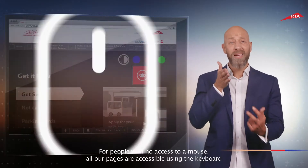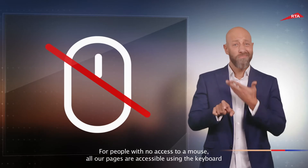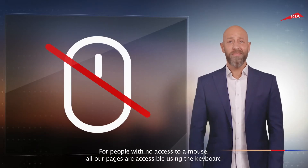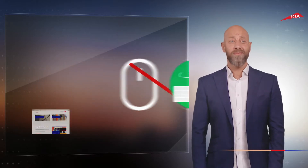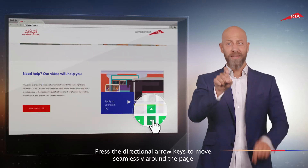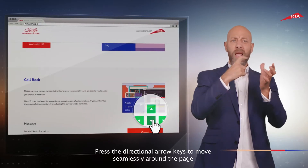For people with no access to a mouse, all our pages are accessible using the keyboard. Press the directional arrow keys to move seamlessly around the page.